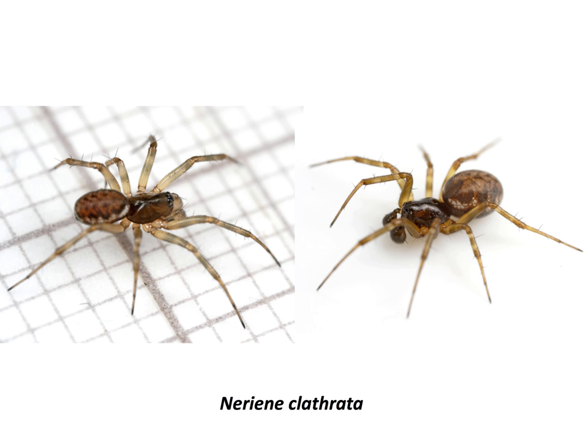I've also found a lot of Neriene this month — some Neriene montana, but mostly it's been Neriene clathrata, and again these are very common out there on vegetation.